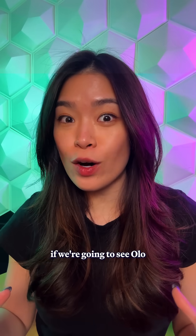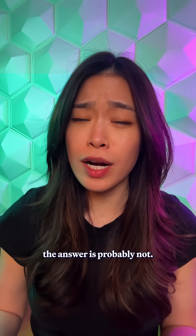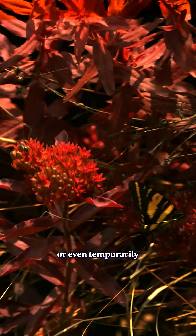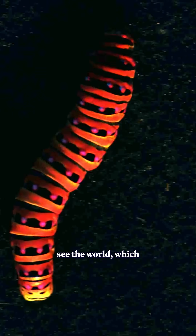So if you're wondering if we're going to see Olo anytime soon, the answer is probably not. But the tech could one day help colorblind people experience colors they've never seen before, or even temporarily simulate the way that animals see the world, which is pretty cool.